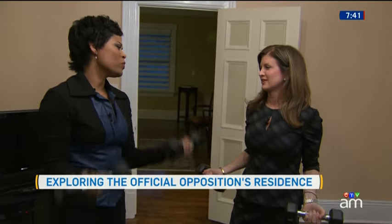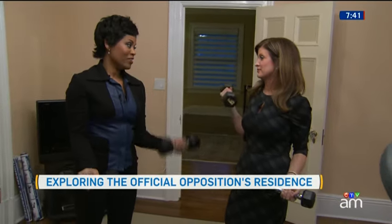Thank you so much for inviting us — and for a workout as well! Thank you so much to Ms. Ambrose and her family; they were so gracious. Our residence tour series returns next Monday with a behind-the-scenes look at the Governor General's home, Rideau Hall.